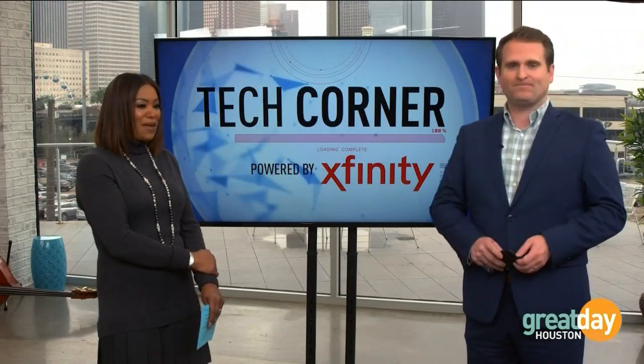Doug, thank you very much. For more information on what you've seen today on Tech Corner, log on to GreatDayHouston.com. Thank you very much.